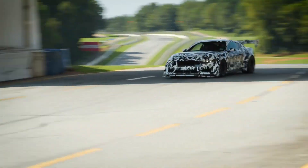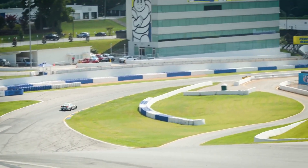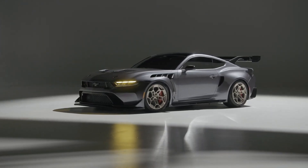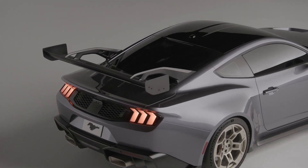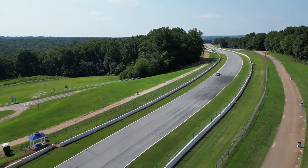The 2025 Mustang boasts more driver-assist technology than competing pony cars, enabling you to drive faster and feel safer. Ford CoPilot 360 is included with every Mustang, and lane keep assist, adaptive cruise control, active pothole mitigation, and lane departure warning are among the key safety features of the 2025 Ford Mustang.